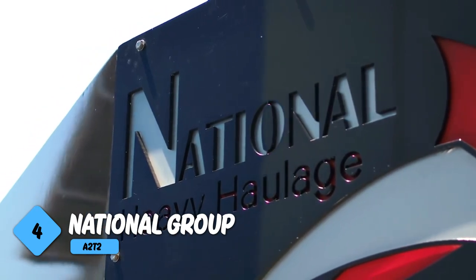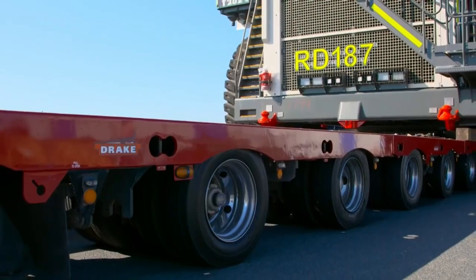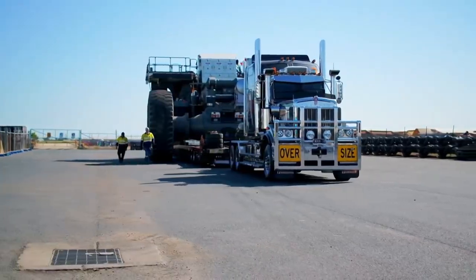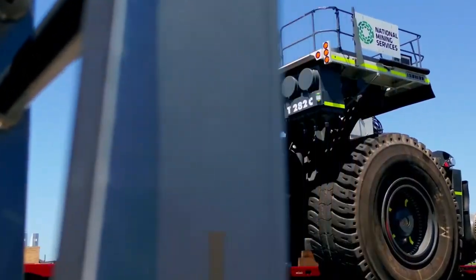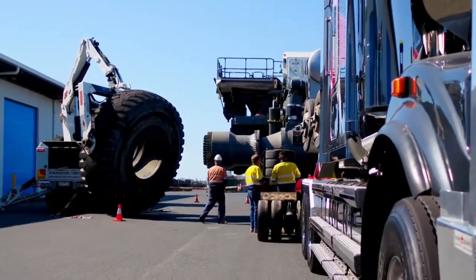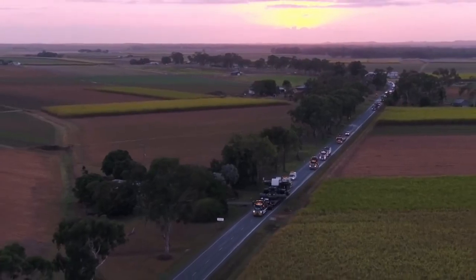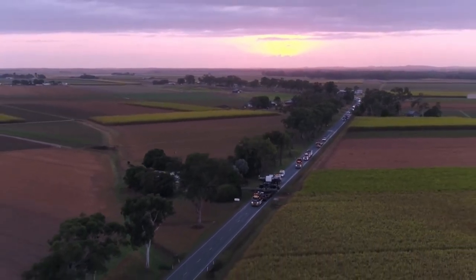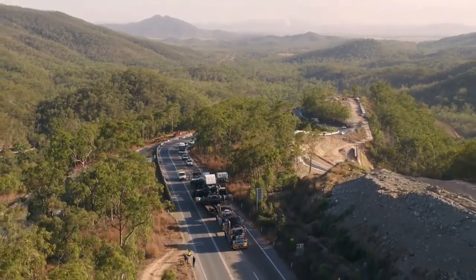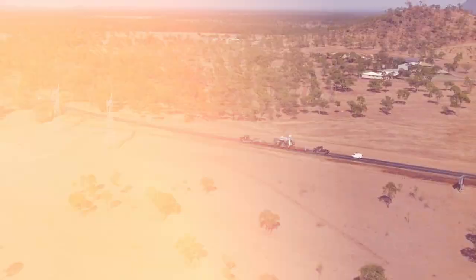Number four: National Group and the MTT2A2. Being the world's second largest dump truck, the MTT2A2 weighs 240 tons — equal to the weight of 130 standard cars. To transport it along the road, the National Group was contacted. The plan was to remove its wheels before loading, after which a road rail powered by two powerful trucks was used to carry it. Even so, the journey was not easy, and police assisted with the full escort.